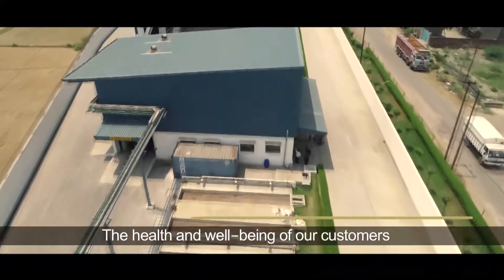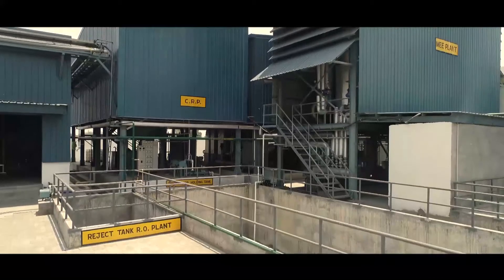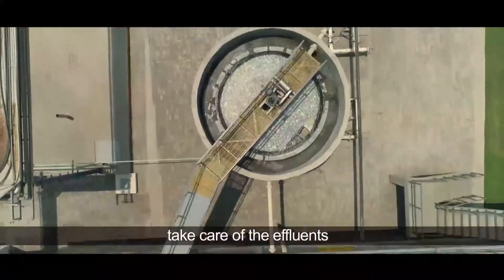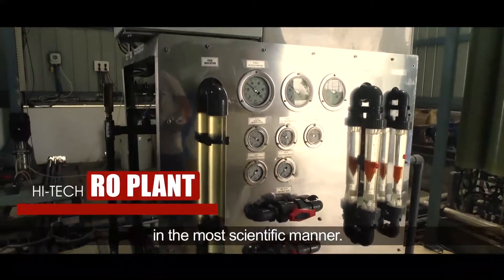The health and well-being of our customers and the sustainability of the planet are of prime concern to us. Our modernized effluent treatment plant and RO plant take care of all effluents. Every drop is treated, recycled and reused in the most scientific manner.